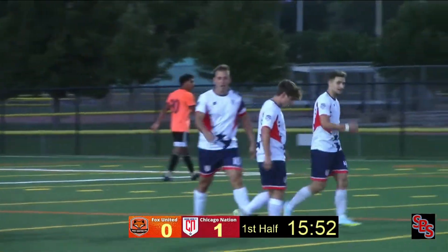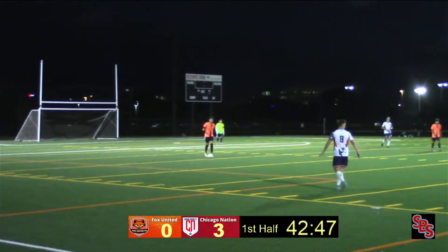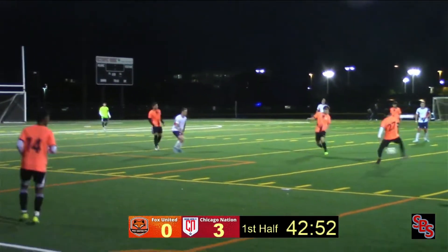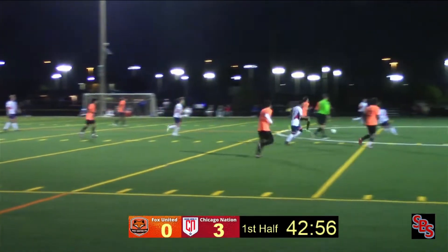I wonder how much they're going to run the score up here. Fox United with the ball again. There's just no continuity — very little continuity from this side.